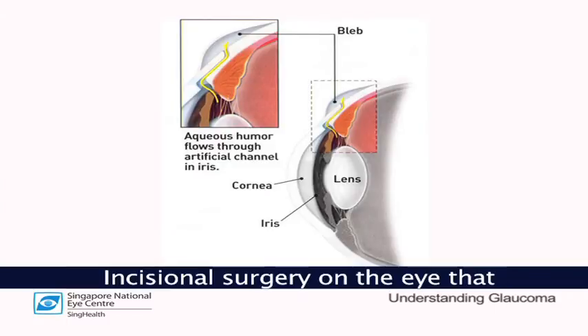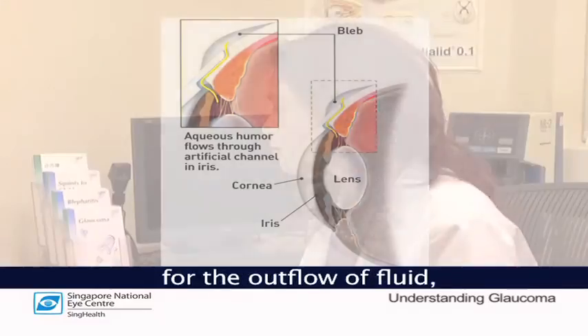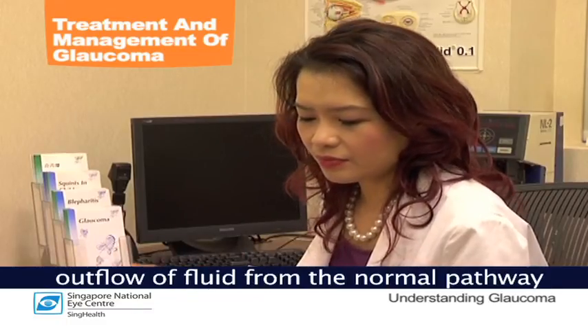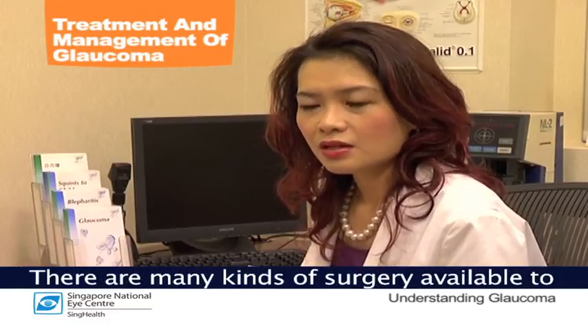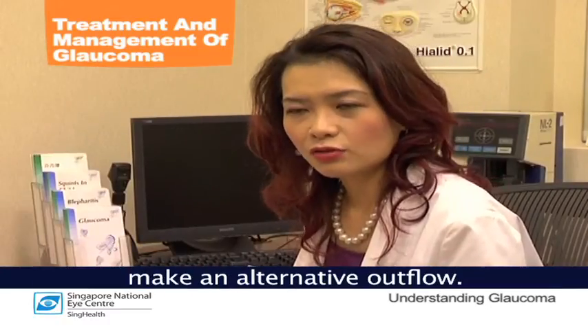Incisional surgery on the eye performed for the management of glaucoma normally creates an alternative pathway for the outflow of fluid from within the eyeball to outside the eye. This is because the outflow of fluid through the normal pathway is inadequate to maintain a low pressure. There are many kinds of surgery available to make an alternative outflow.